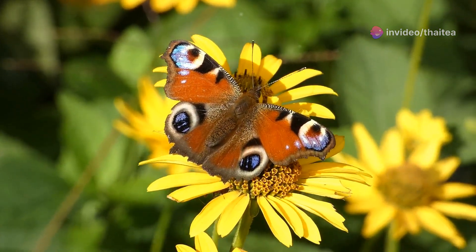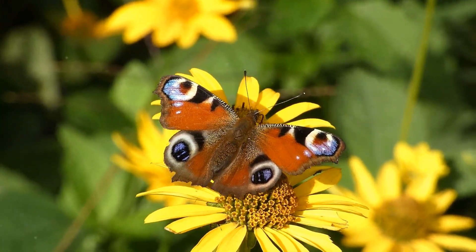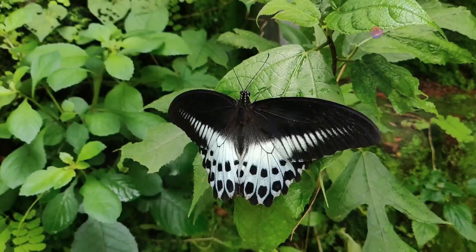These vibrant designs aren't just for show. They help ward off predators by mimicking the eyes of larger animals. Isn't nature clever?